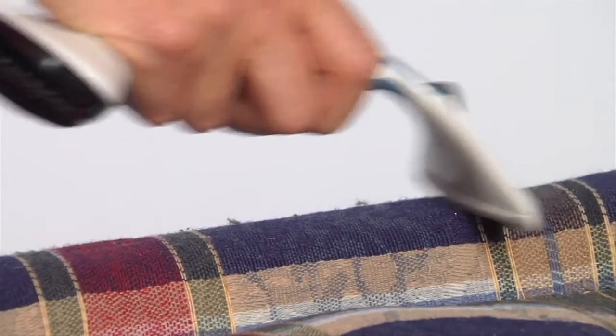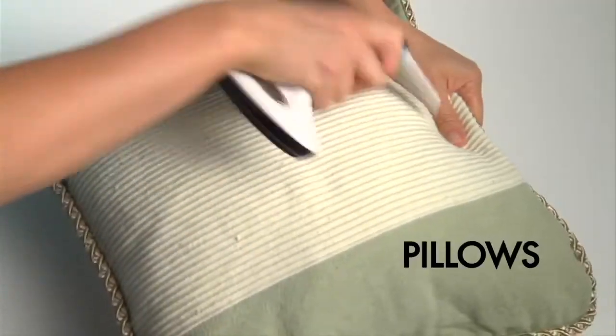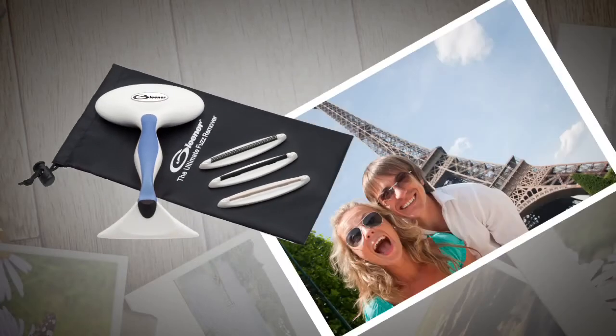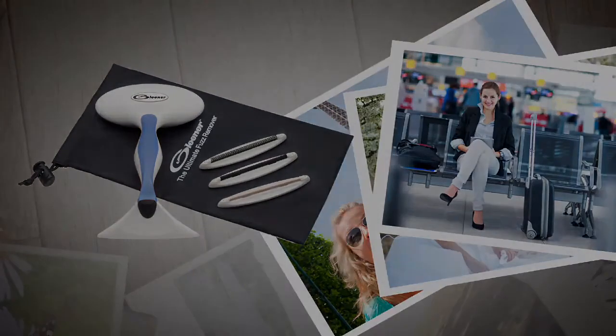And it doesn't stop there. Gleaner works on couches, pillows, blankets, and more. We'll also include this handy Gleaner travel pouch so you can take Gleaner to vacations, weddings, or important business trips.